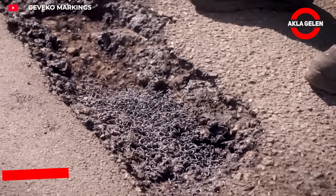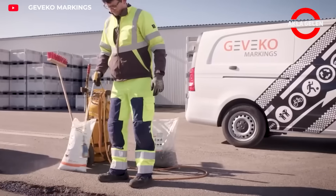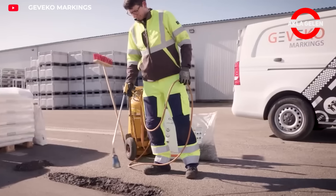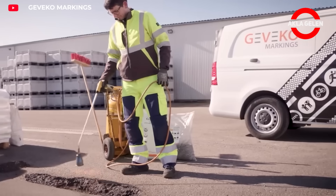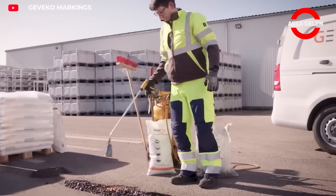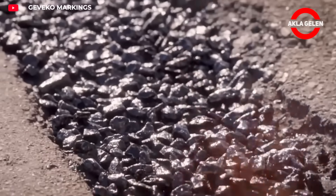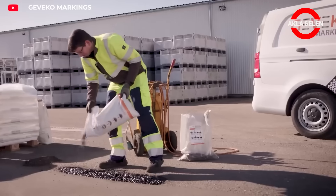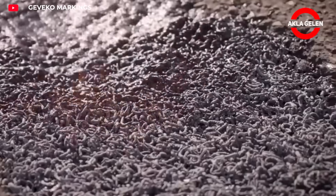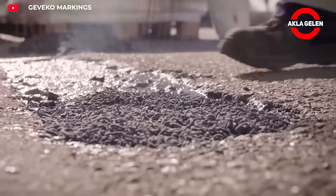Agri-Fill Chip-fill is a two-component system that quickly and effectively repairs potholes. Chip-fill conforms to the pothole's shape with hot application, preventing water ingress. Agri-Fill allows this system to be used on larger and deeper potholes. Simply apply with a heating burner and you can quickly reopen traffic. It improves road safety, reduces maintenance costs, and can be used year-round.